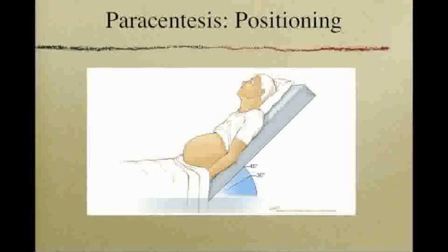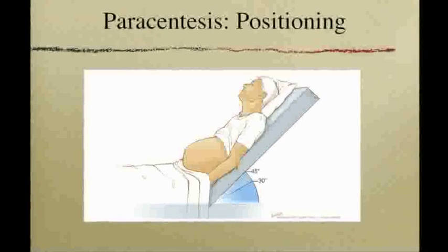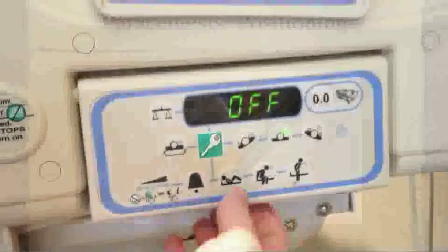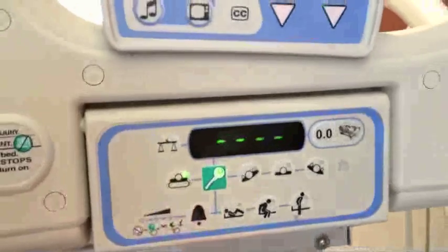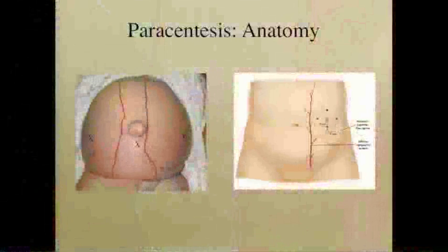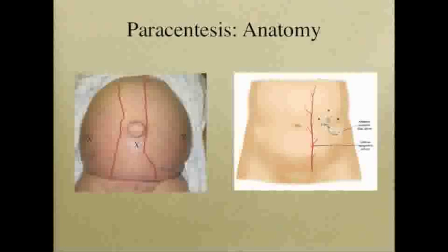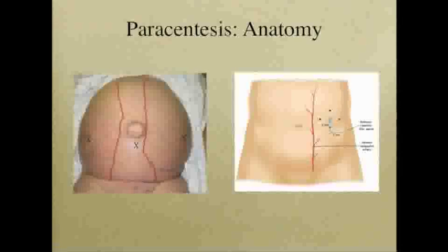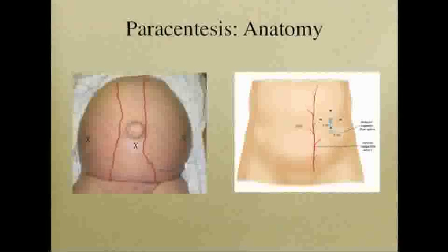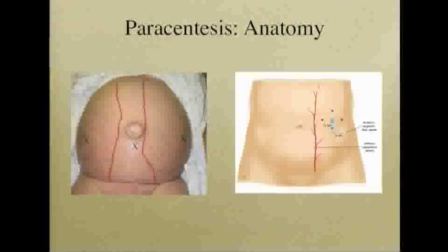The patient is then positioned supine with the head of the bed slightly elevated to allow gravity to bring the fluid inferiorly. It may help to max inflate the air cushion in order to provide more stability of the bed. Hands are then sanitized and the anatomic position localized. The traditional site to perform a paracentesis was either of three locations. The bilateral lower quadrants or directly midline two centimeters below the umbilicus.